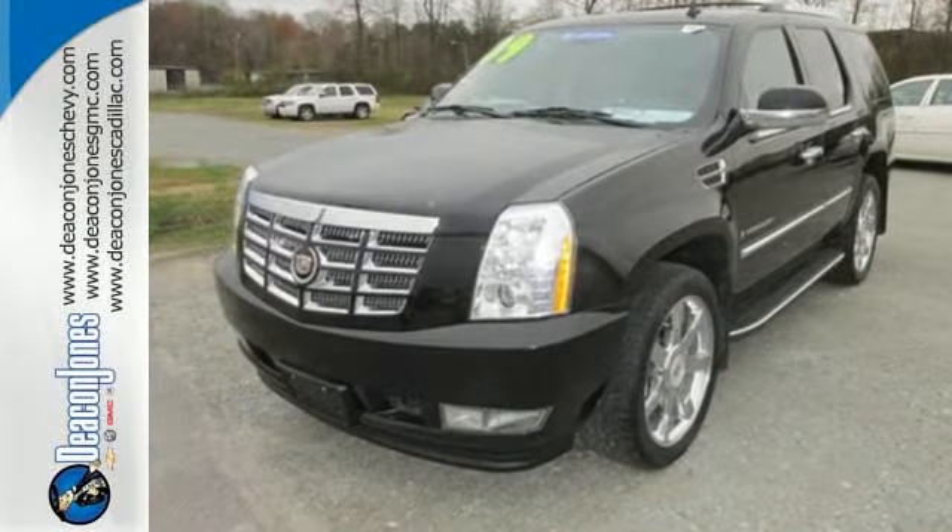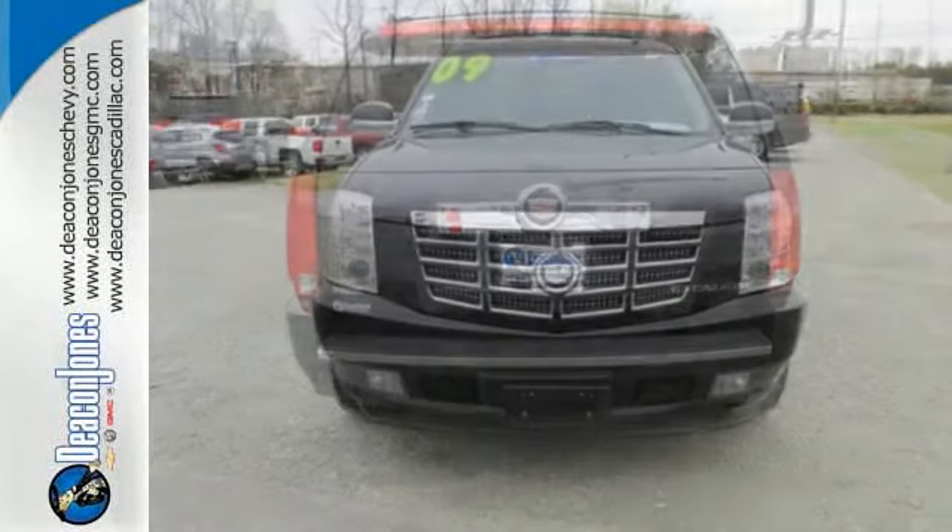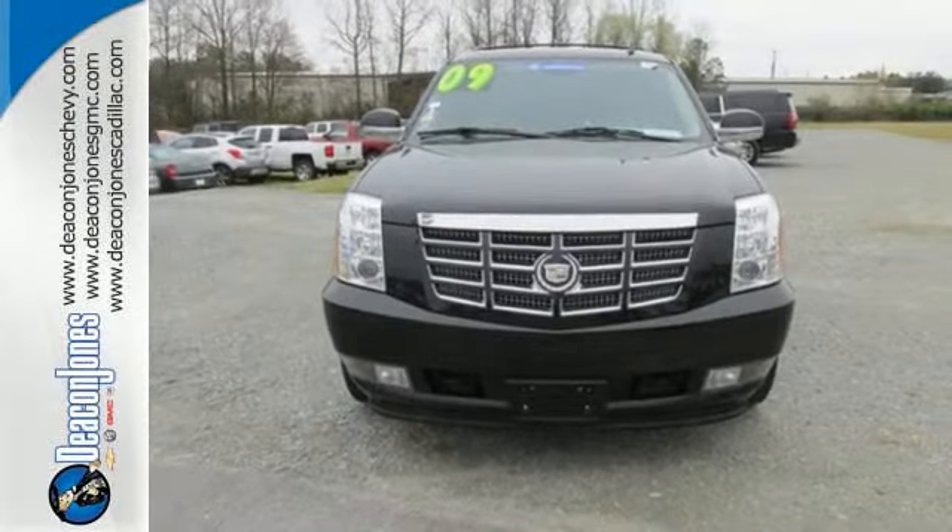With its powerful engine, spacious interior, and luxury appointments, this Escalade is a force to be reckoned with. Take it for a test drive today.